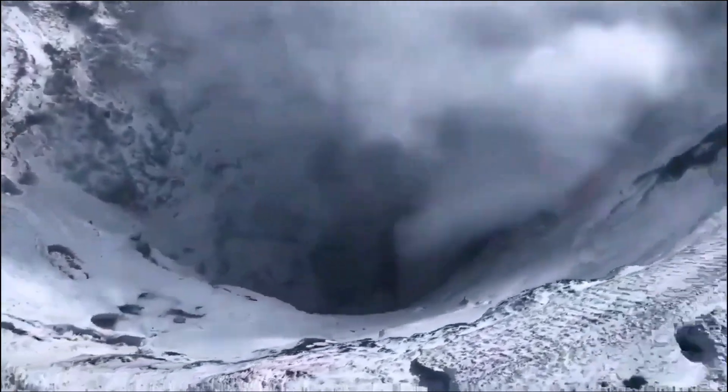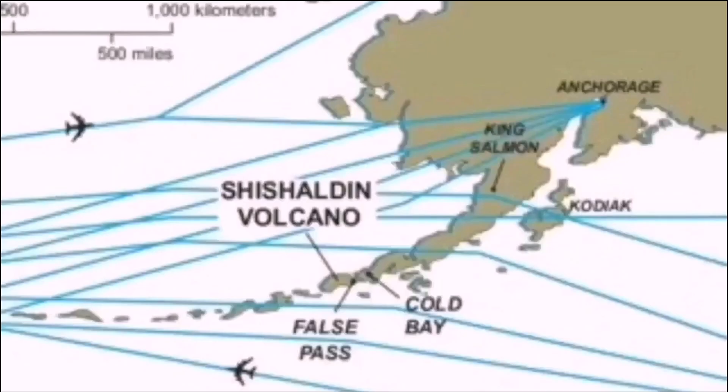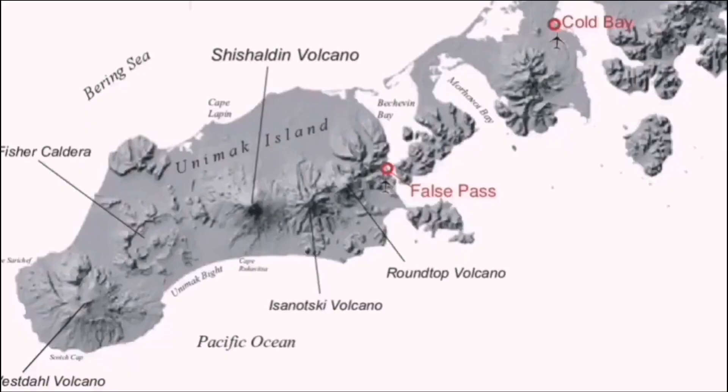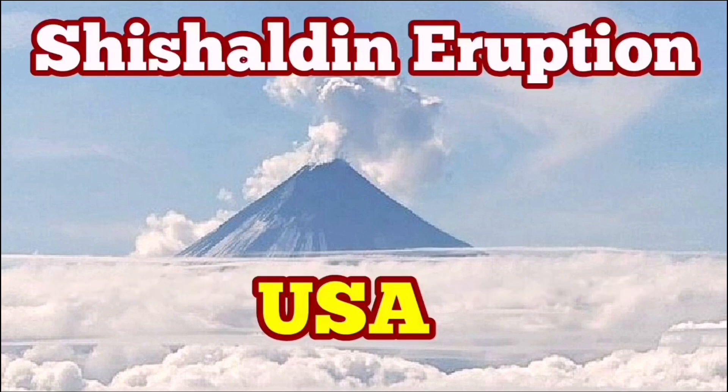It's part of the Aleutian Islands on Unimak Island, and part of the Indo-Pacific Ring of Fire. When it erupts, it creates disruption to air traffic in the North Pacific, because this is the quickest aviation route. It is due to the subduction of the Pacific Ocean plate under the Eurasian and North American plates, which are somewhat joined.